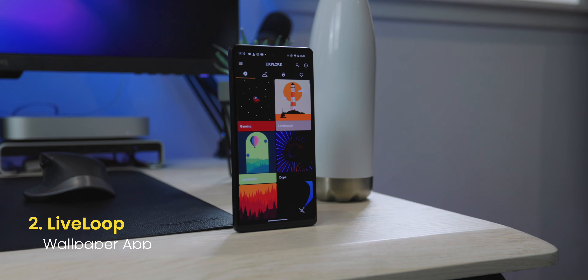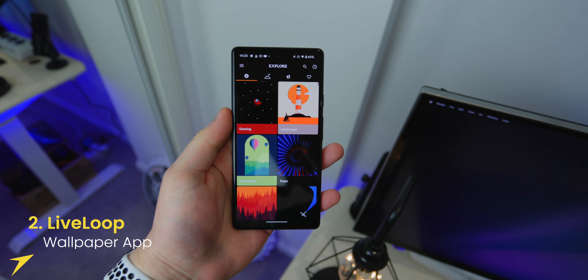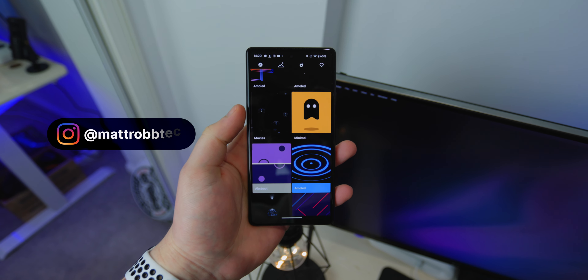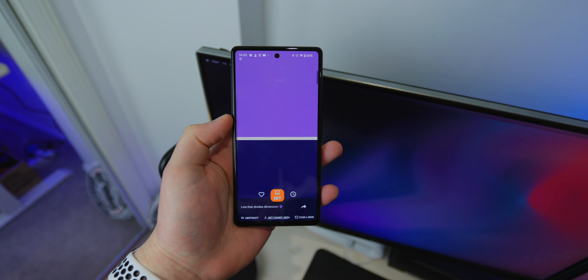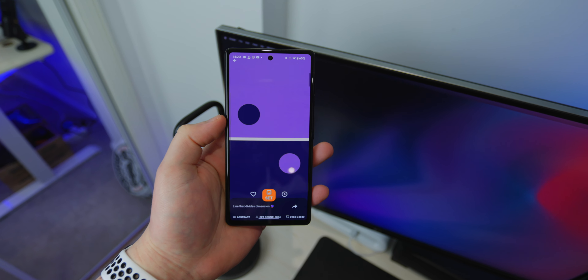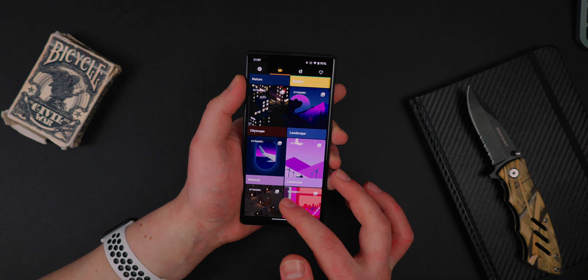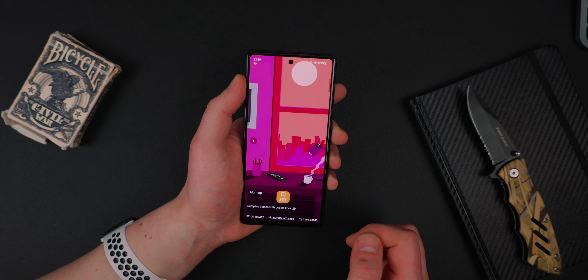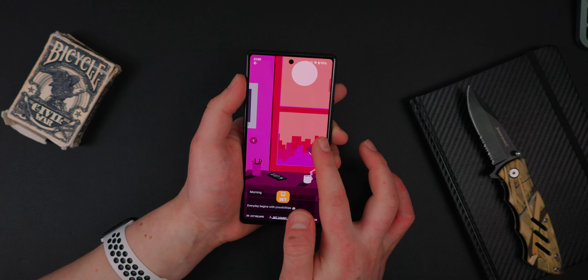App number two is called LiveLoop. This is a free wallpaper app and there's also a premium version. I will be giving away some free promo codes, so check out my Instagram story for those. This is a wallpaper app which has moving wallpapers — a little bit different this month — but they're actually really beautifully designed. They're clean vector graphics, computer generated, none of them are real videos, but they're all moving.